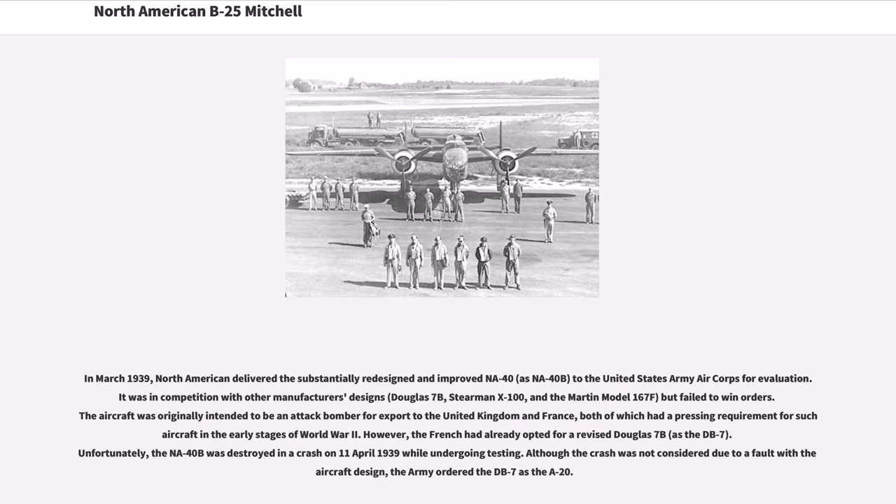It was in competition with other manufacturers' designs — Douglas 7B, Stearman X-100, and the Martin Model 167F — but failed to win orders. The aircraft was originally intended to be an attack bomber for export to the United Kingdom and France. However, the French had already opted for a revised Douglas 7B as the DB-7. Unfortunately, the NA-40B was destroyed in a crash on April 11, 1939 while undergoing testing, and the Army ordered the DB-7 as the A-20.